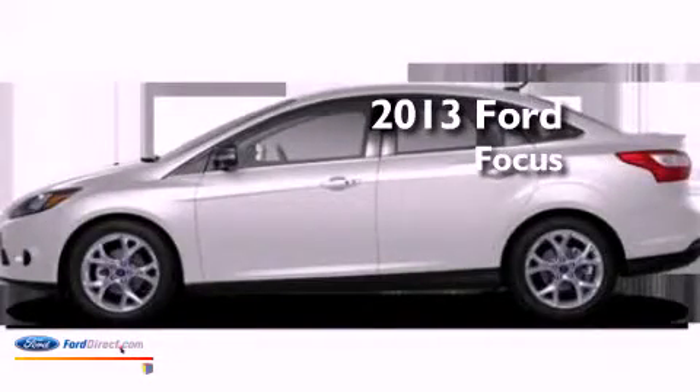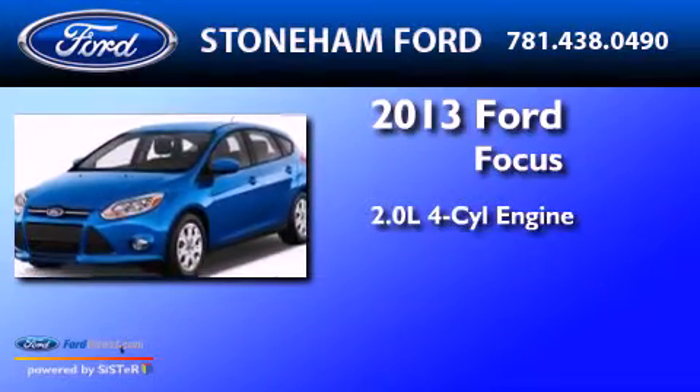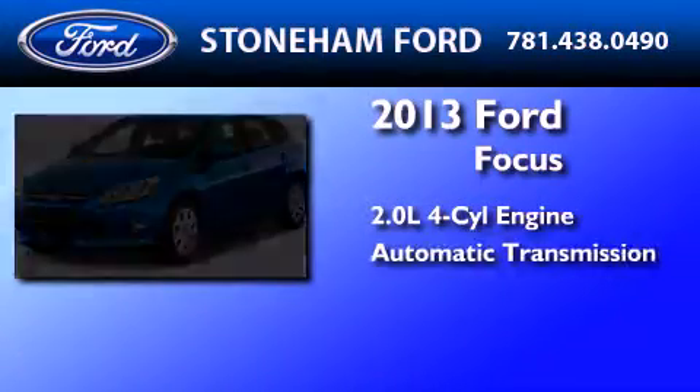This is a brand-new 2013 Ford Focus. It has a 2.0-liter four-cylinder engine and an automatic transmission.